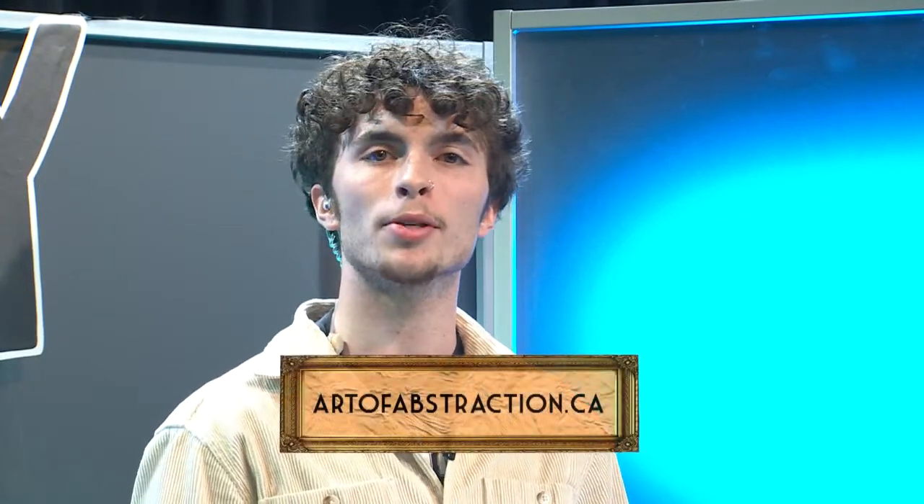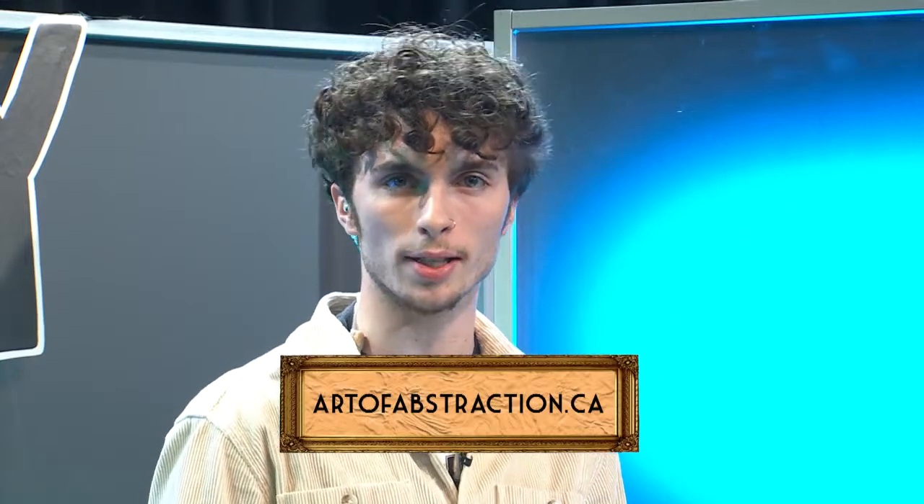You can check out Kareen's work on her website, artofextraction.ca. In the sake of art, we just saw some beautiful professional art — it's amateur hour here at the gallery. Let's do this.